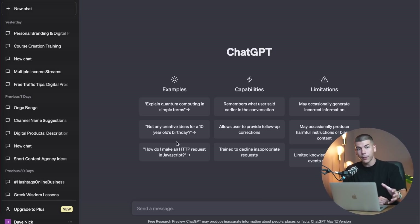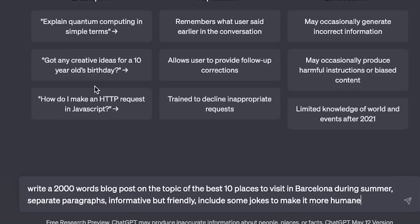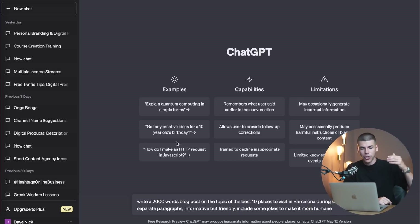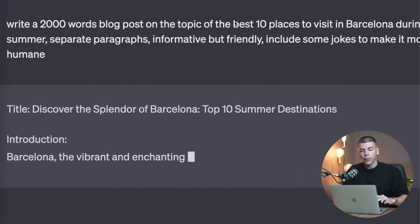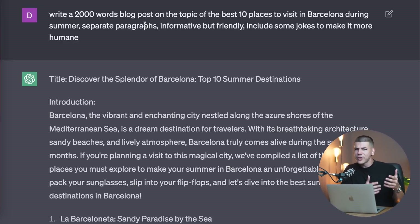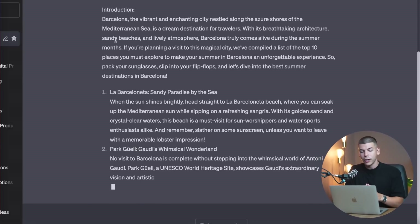Finally, you want to go over to ChatGPT and ask it to generate an article or blog post for you — for example, the top 10 places to visit in Barcelona or any other part of the world where people usually travel during summer. You can Google hundreds of different places people visit during summer. You can ask ChatGPT to generate an article about the best hotels in a particular city, top 10 places to visit in a country, or top 10 things to do there, and you'll be able to integrate all of the affiliate links we generated previously. I'm going to ask ChatGPT to write me a 2,000-word blog post on the top 10 best places to visit in Barcelona during summer — separated paragraphs, informative but friendly, and including some jokes to make it more relatable. You get a title, an introduction, and then it starts listing places to visit in Barcelona during summer.